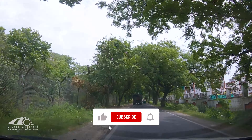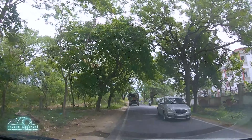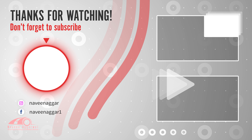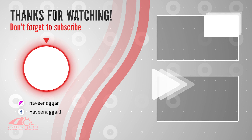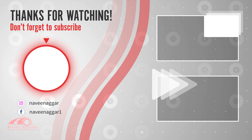If you liked this video, please don't forget to subscribe to this channel. See you in the next video — till then, bye bye!